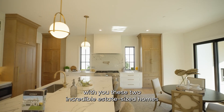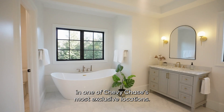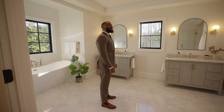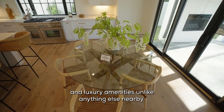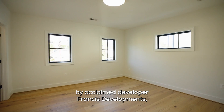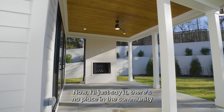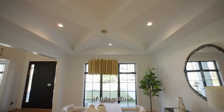Today, I'm excited to share with you these two incredible estate-sized homes in one of Chevy Chase's most exclusive locations, featuring some of the most modern builds you'll find in the neighborhood. These spaces have dramatic contemporary details and luxury amenities unlike anything else nearby. We're featuring the latest pair of listings by acclaimed developer Francis Developments, right in the heart of Chevy Chase on Dunlop Street. There's no place in the community where you can find contemporary new construction of this caliber.